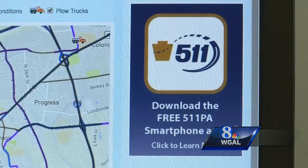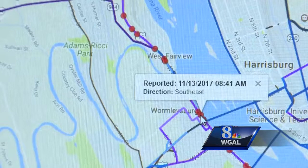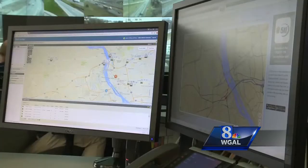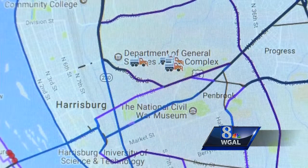511pa.com is a site that's been provided by the department for the public, where they're able to track a truck — whether it went down their street or if it went across the interstate — and know that their travels are hopefully safe, that we're putting product down or that we're plowing the roadways.